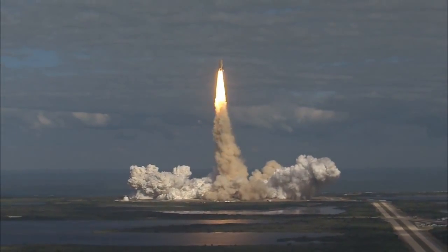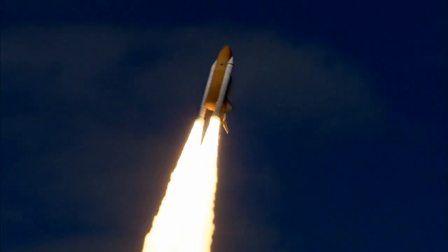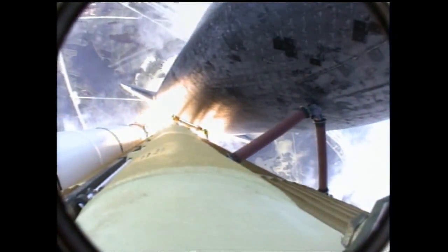Houston now controlling. Atlantis begins its penultimate journey to shore up the International Space Station. Atlantis now in the proper alignment for its 8.5-minute ride to orbit, 4.5 million pounds of hardware and humans taking aim on the International Outpost.